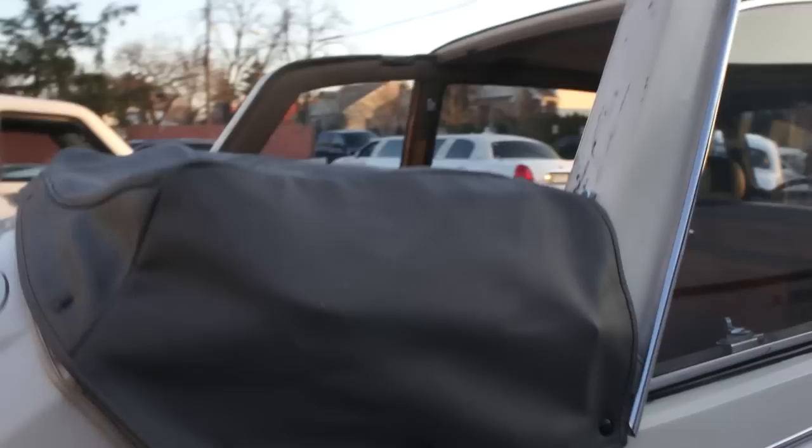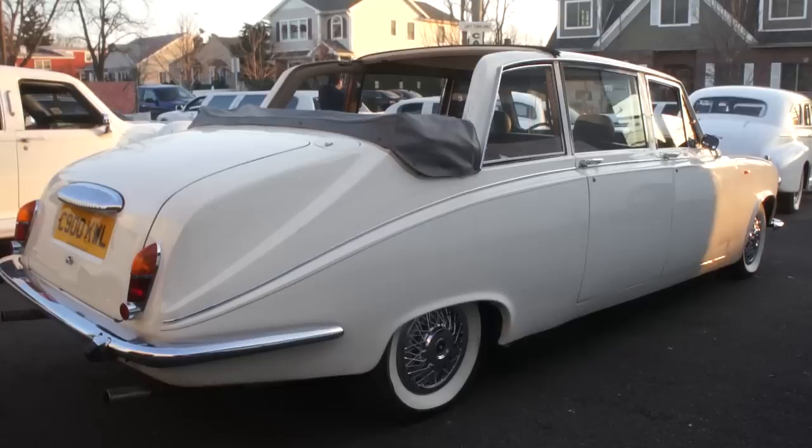The top goes up, the top goes down. It takes about maybe a minute to put the top up and into place. So when it starts to rain you can always put the top back up, and on a nice sunny day you leave the top down like it is right now.